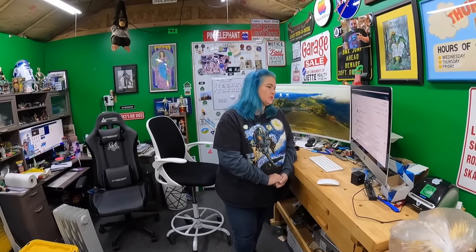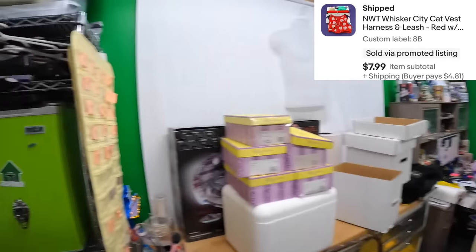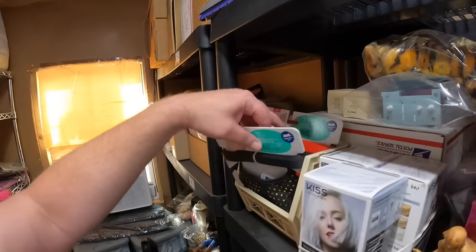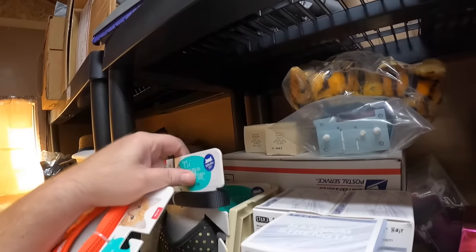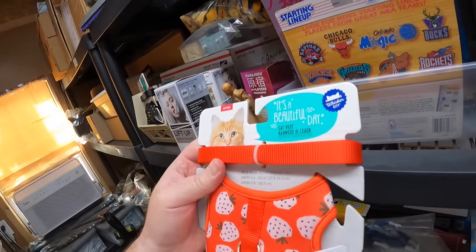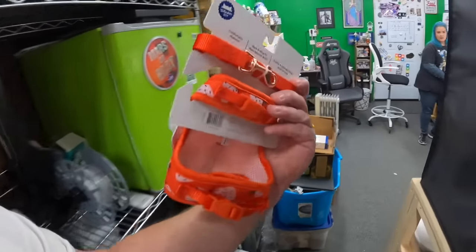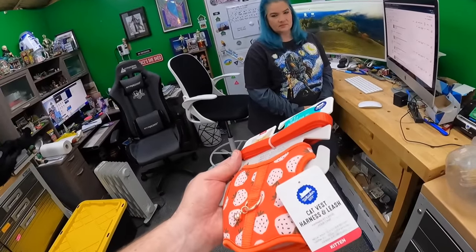Eight Bravo: Whisker City cat vest, kitten size, red with strawberries. It's a little harness. It says kitten right here. Eight dollars for that. You better start them as a kitten with these things because once they get a little older they ain't gonna have it.